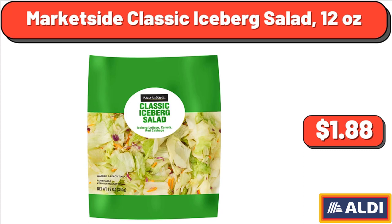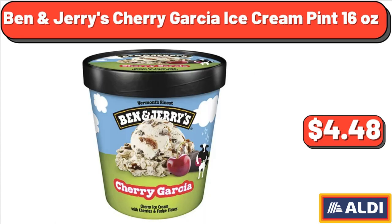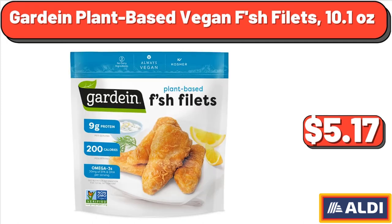Marketside Classic Iceberg Salad, 12 ounces, $1.88. Marketside Chicken Breast Tenderloins, 1.65 pounds, $7.64. Ben & Jerry's Cherry Garcia Ice Cream Pint, 16 ounces, $4.48. Guardian Plant-Based Vegan Fish Fillets, 10.1 ounces, $5.17.